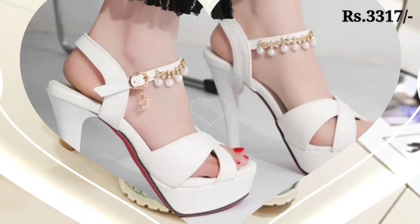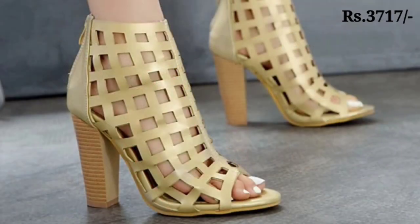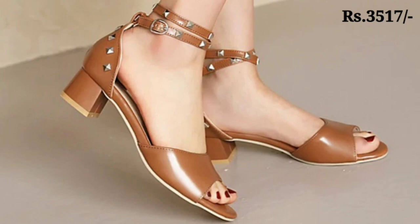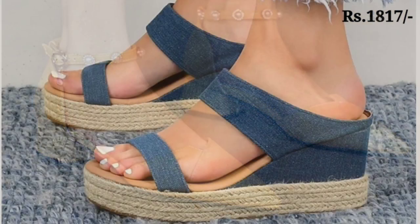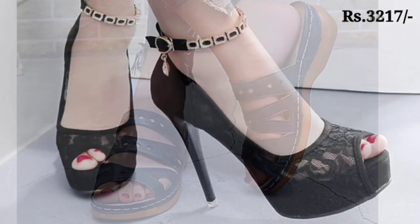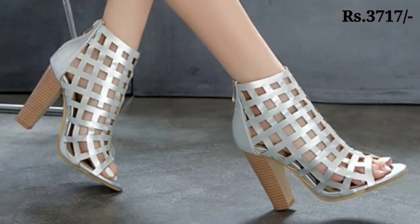Now let's talk about how you can purchase these footwear. There is a purchase link given below in the description box — just simply click on the video's title and scroll down. You will see a blue colored link, which is the purchase link. Click on it and you will be redirected to the website, from where you can easily place an order from any country at any time.